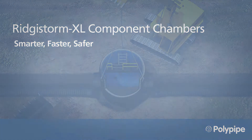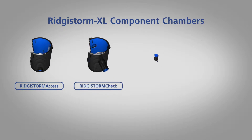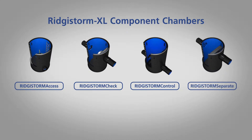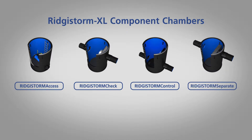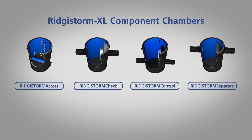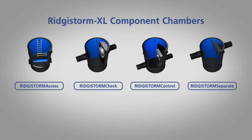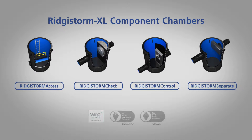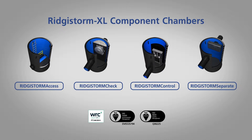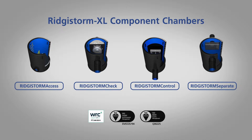Registorm XL Component Chambers are watertight structured wall chambers. With our in-house fabrication service, they can be tailored to your specific requirements for seamless integration with new or existing drainage or water management systems. Being constructed off-site, the quality of our products is uncompromised and manufactured to industry standards. They are also lighter in weight for safer and easier handling, reducing installation time and costs.